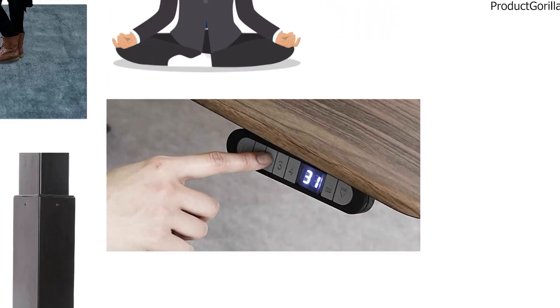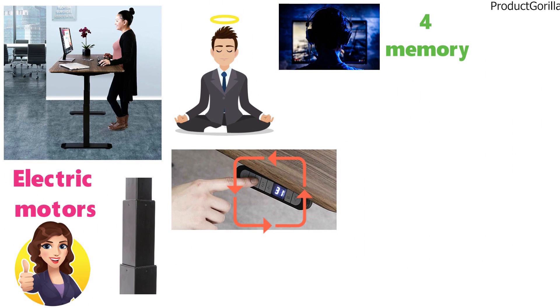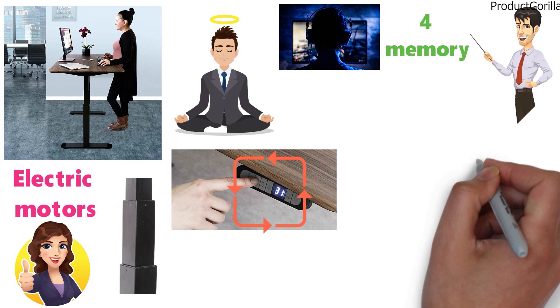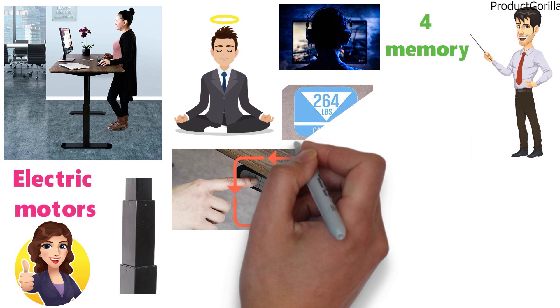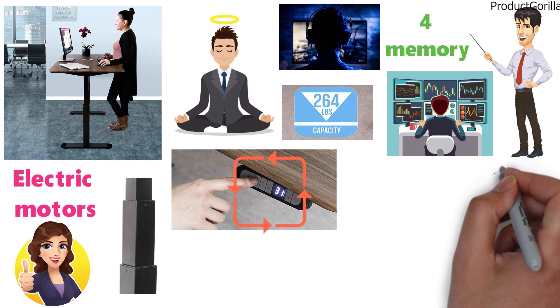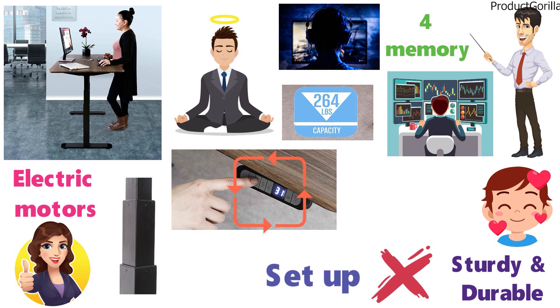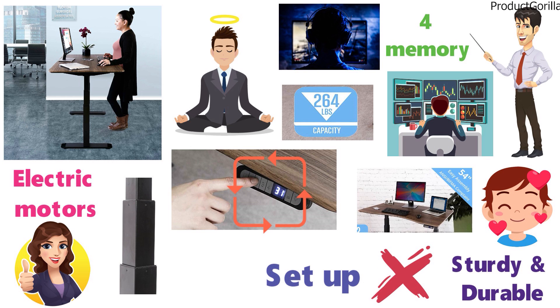The desk features an LED display height controller so you can see the height the desk is at. It also features four memory settings and allows for easy consistent adjustment throughout the day. The desk is tested to lift up to 264 pounds with ease, so you can have multiple monitors on the desk as well as all your favorite gaming gear. The heavy-duty frame is very sturdy and durable, but it doesn't take long to set up — assembly is very easy and only takes a few minutes.